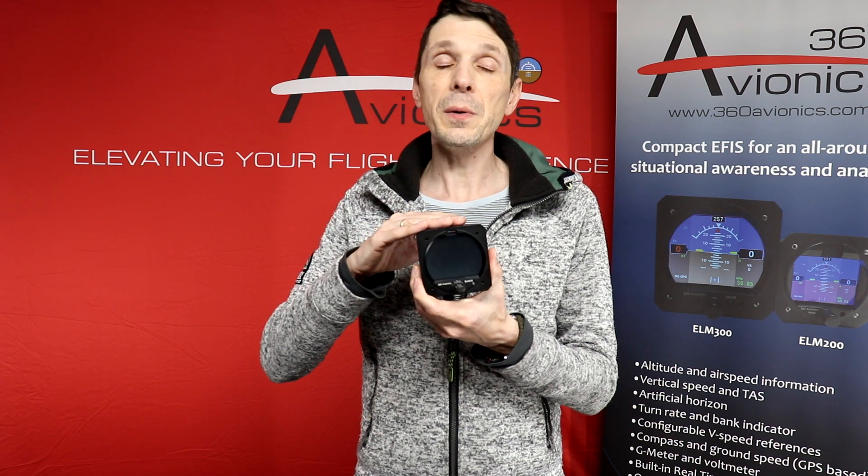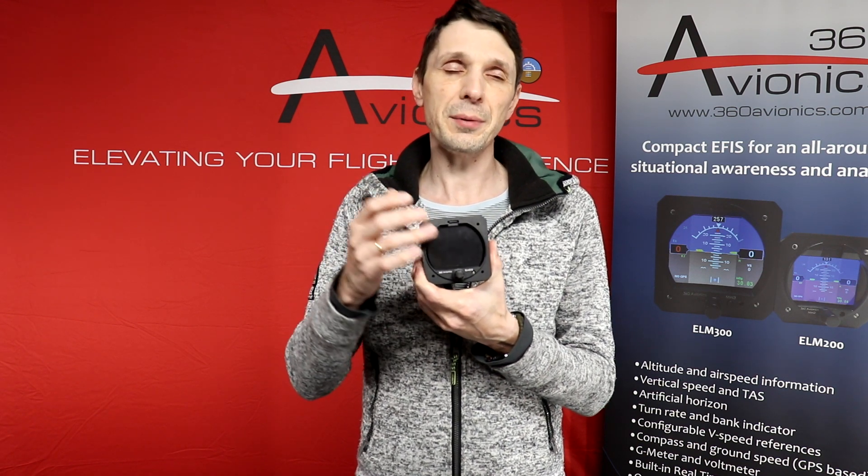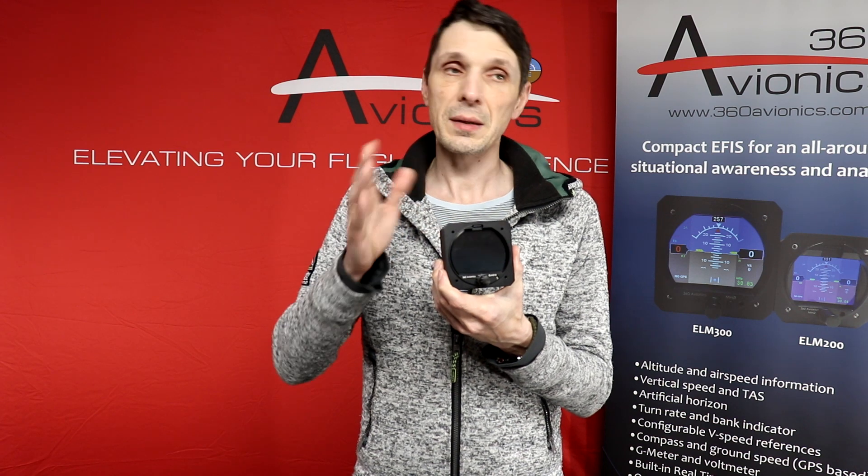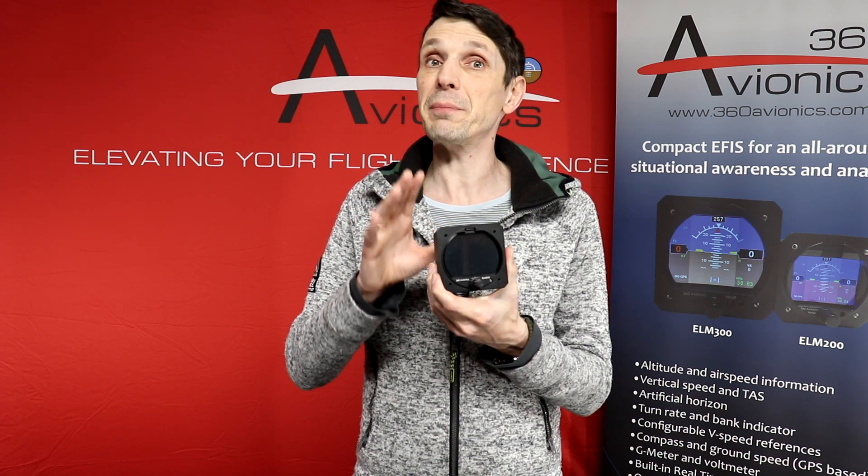The new models will offer a full touchscreen interface with a sunlight-readable display and no additional buttons. The top-line model, the ELM 312, will offer a moving map, terrain awareness system, and many more features. The bottom-line model, the ELM 310, will also have a touchscreen interface, high-brightness display, and a powerful processor, but no moving map and some other features partially limited — still, it will be a very powerful product. These two models are coming very soon, so stay tuned.